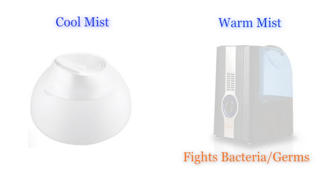A warm mist humidifier provides increased protection from bacteria and minerals building up in the humidifier tank. These humidifiers can also reduce your energy bill by increasing the ambient temperature of your home.